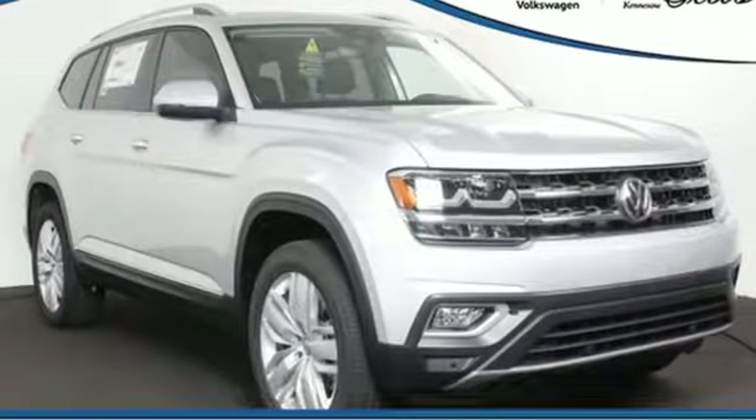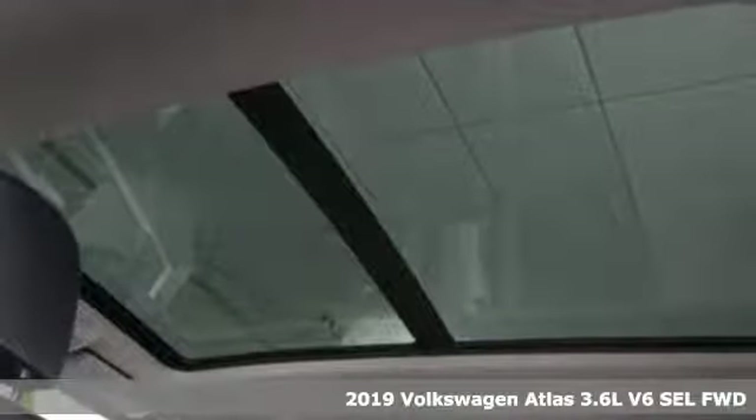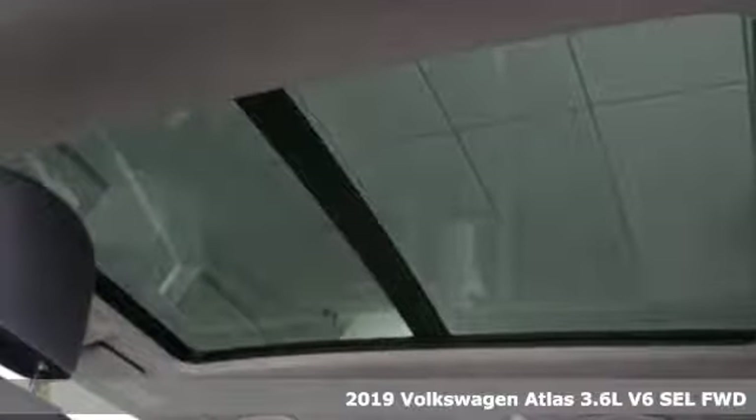It's a new 2019 Volkswagen Atlas. A world of room, a world of fun, a world of possibilities.